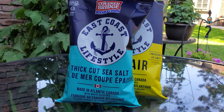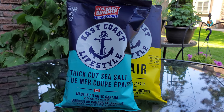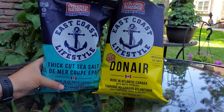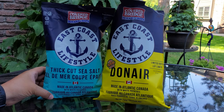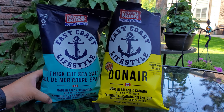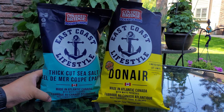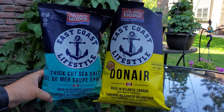The East Coast Lifestyle thick cut sea salt chips made in Atlantic Canada from white potatoes are going in. They are even better than I remember. They're not widely available in Ontario, but if you track them down, I really insist that you go out and try these. The donair chips are only available in the Maritimes, so for our friends watching from there, make sure you go out and get them — they are limited batch chips. Each bag is 142 grams, and you can find them wherever Covered Bridge potato chips are sold. We'll see you in the next Junk Food Junction review right here real soon.